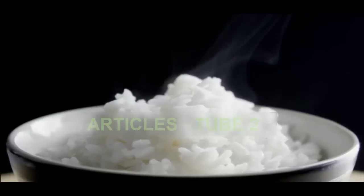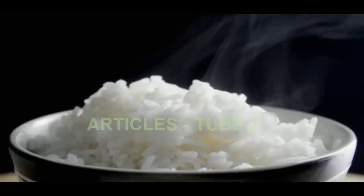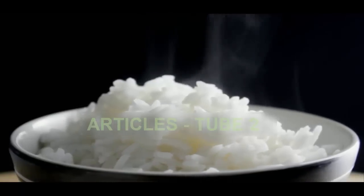However, cooking rice with a teaspoon of coconut oil and then chilling for 12 hours appears to make half of the carbohydrate indigestible, so it passes through the body without becoming fat.